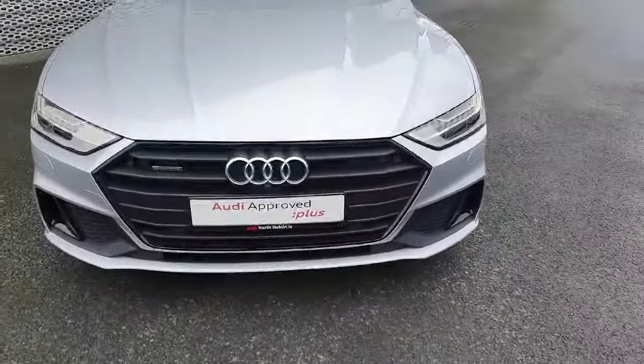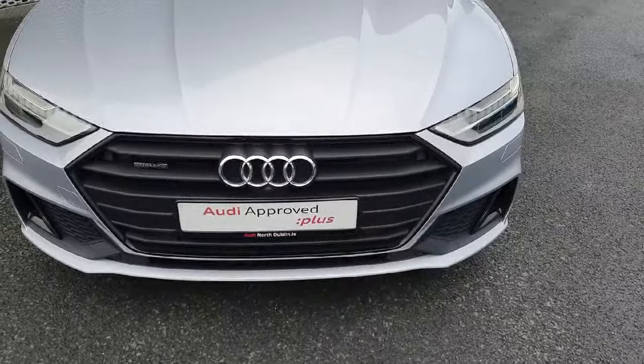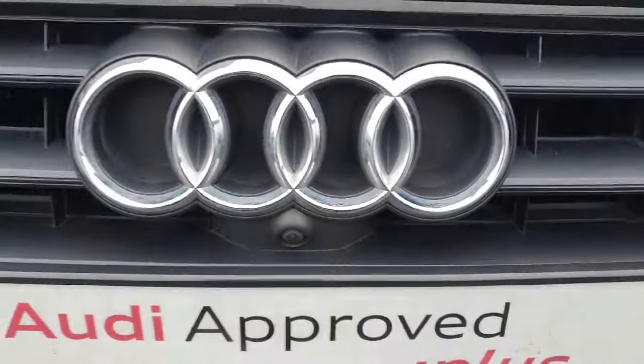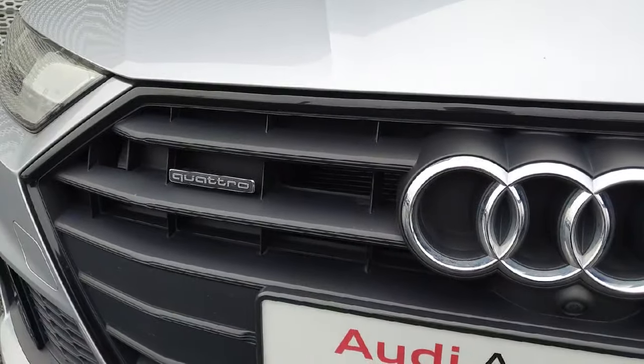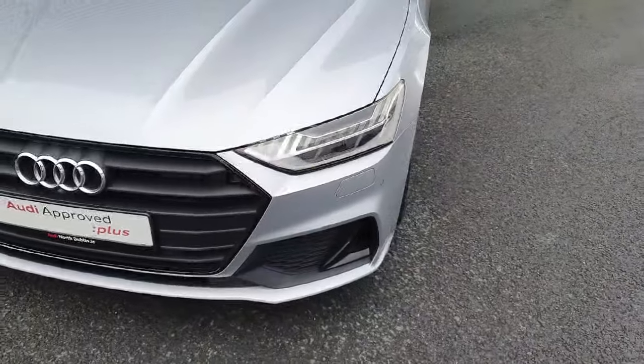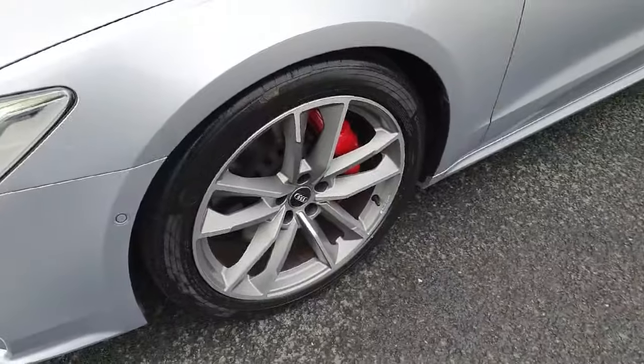At the front of the vehicle we have the S-Line front bumper, front parking sensors, and the signature front frame grille with the iconic Audi badge in the centre. It also includes a front camera to assist with parking and has the Quattro badge which resembles the four-wheel drive system. It comes equipped with full LED matrix headlights and these gorgeous big 20-inch wheels with eye-catching red brake calipers.